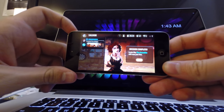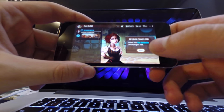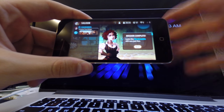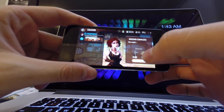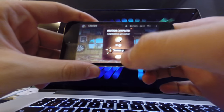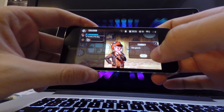This next game is called Trials Frontier. It kind of tries to mimic the Trials games for Xbox arcade, but this game has more of a story to it, so it's pretty cool. It does have a lot of similarities to the Xbox version.